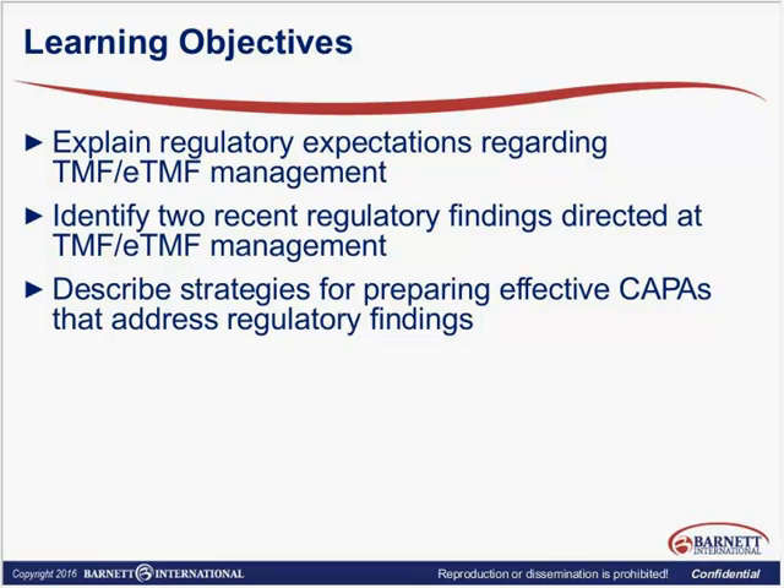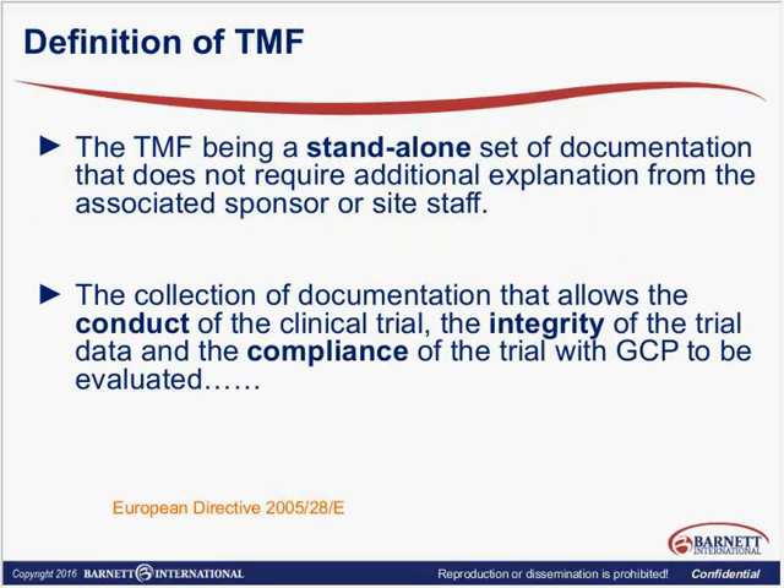Let's start by talking about a definition of the TMF, and this comes from the European Directive from 2005. The TMF is a stand-alone set of documentation, and it should not require additional explanation from the associated sponsor or site staff.